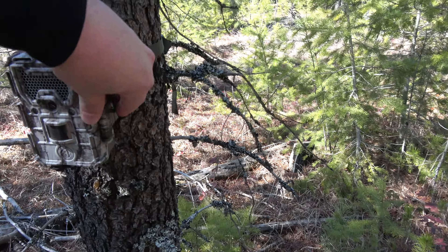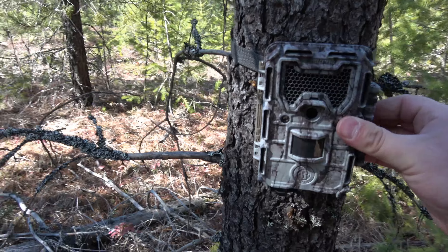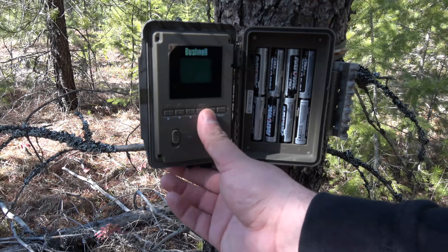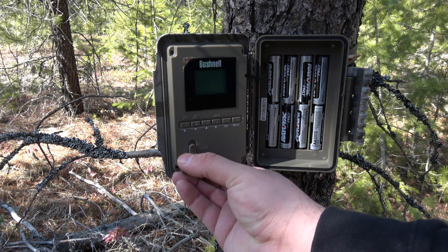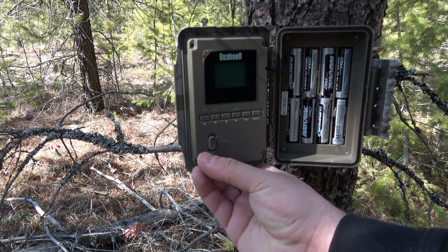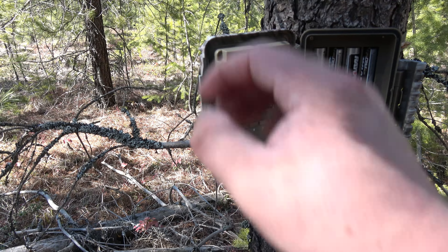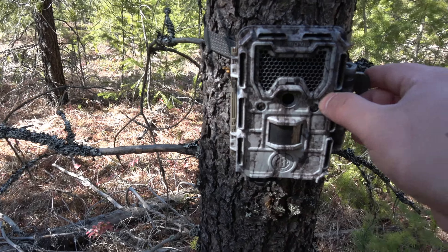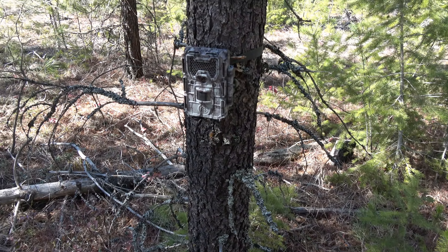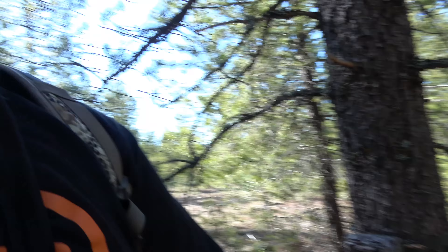My trail camera is still here, that's what we want to see. I just want to see if this camera lasted this long or not — I doubt it. I'm gonna pop this guy open and see if it's still going. Nope, it's dead. But the SD card is still in there, everything is good to go. Hopefully it's got lots of good pictures and we can look at them when I get home.